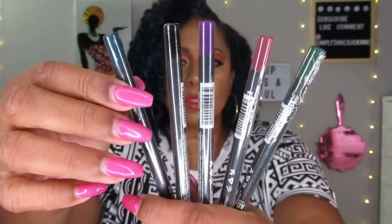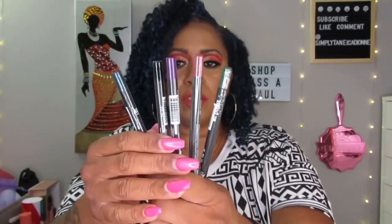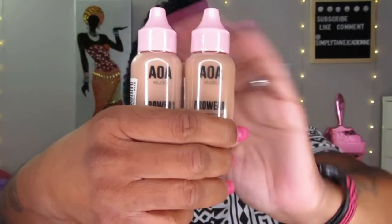The gel liners come in blue, black, purple, brown, and green — I think one might be pink, I'm not sure. I'll use these in a video so I'll be able to see the colors better then. I'm not doing swatches today because it would take too much time. The next thing I got was the AOA Studio Pro Wear Full Coverage Foundation. I got two colors — Honey Beige and Amber — because I wasn't sure which would match me, and at only $1.55 I just got both.